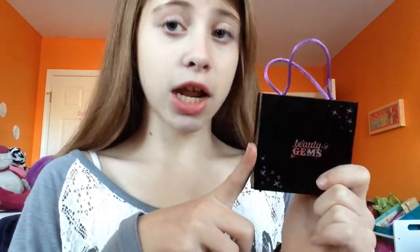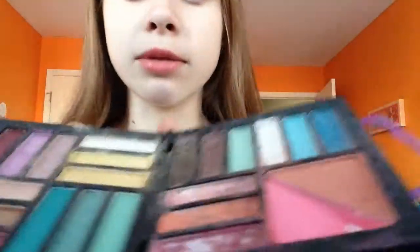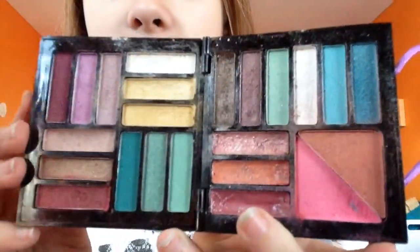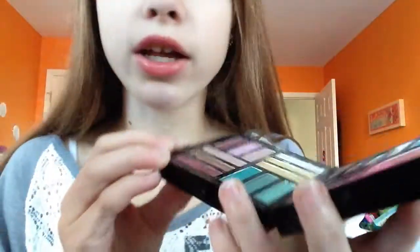My next favorite is this Beauty Gems Eyeshadow Palette. It has a bunch of stuff — some lipstick, blush and bronzer, and then the rest is eyeshadows. It has a bunch of neutral colors but also some bright colors too.